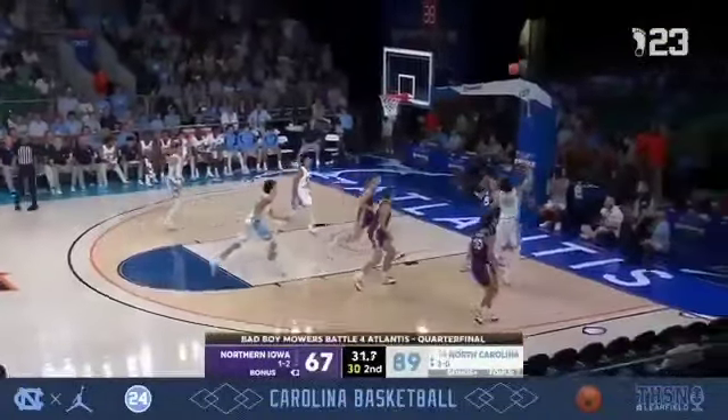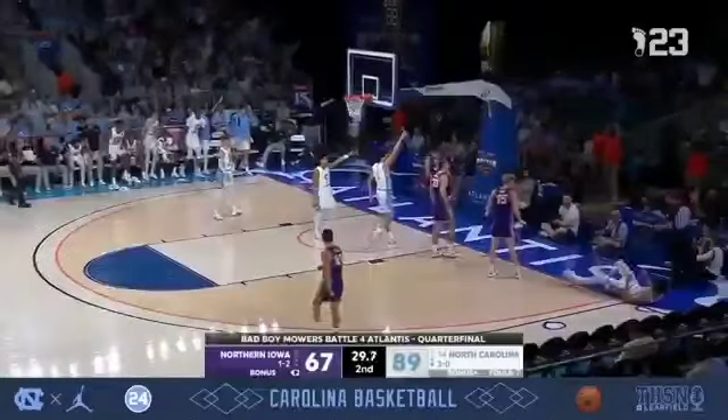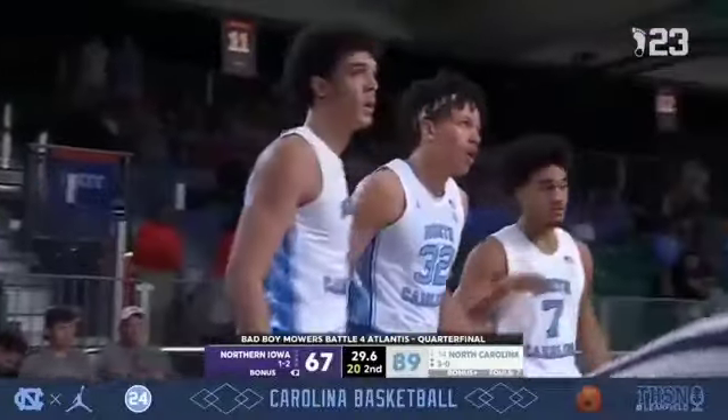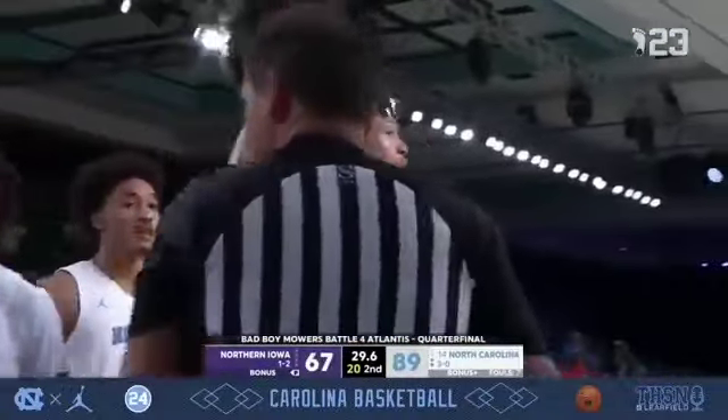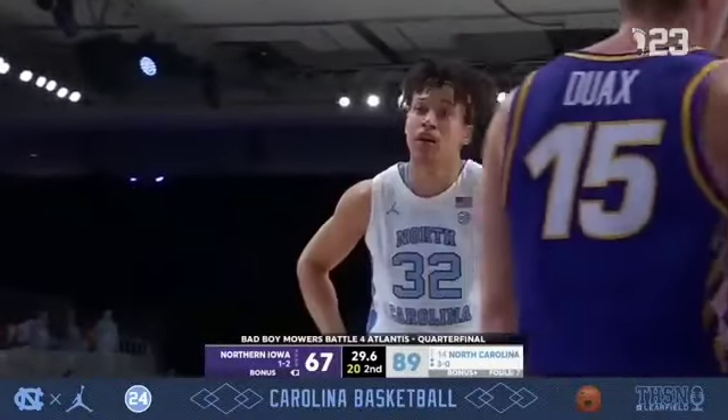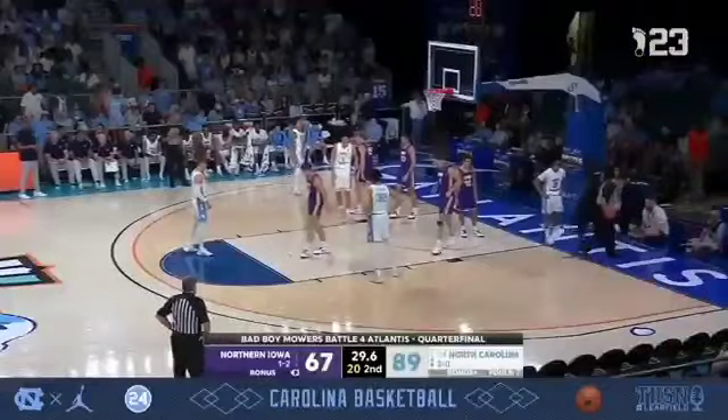It spins off the rim. Okonkwo active, tapping it, tapping it, and knocking it off of Duax. There's a hustle play that the Tar Heels will appreciate with just 29.6 seconds to play. That's why his teammates love Harrison Ingram — he looks as excited about that play as he did about any of the three 3-pointers he's hit in this game.